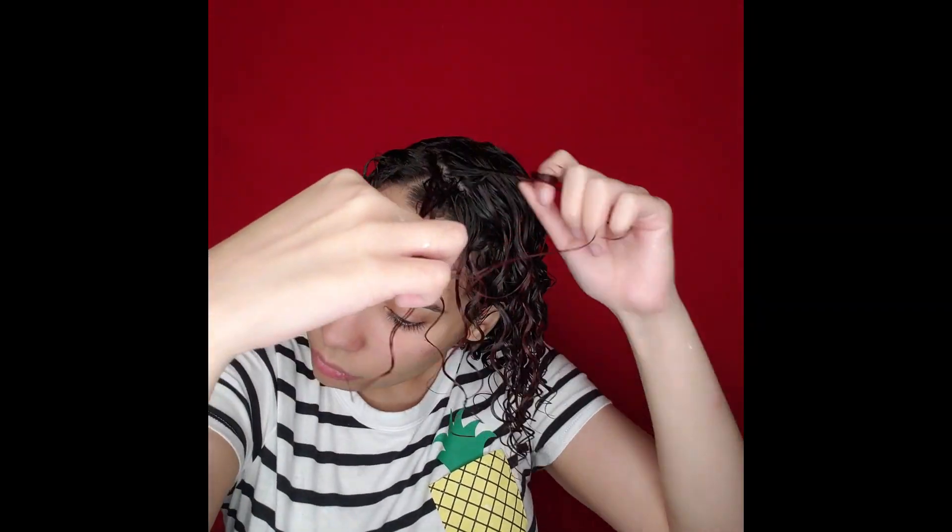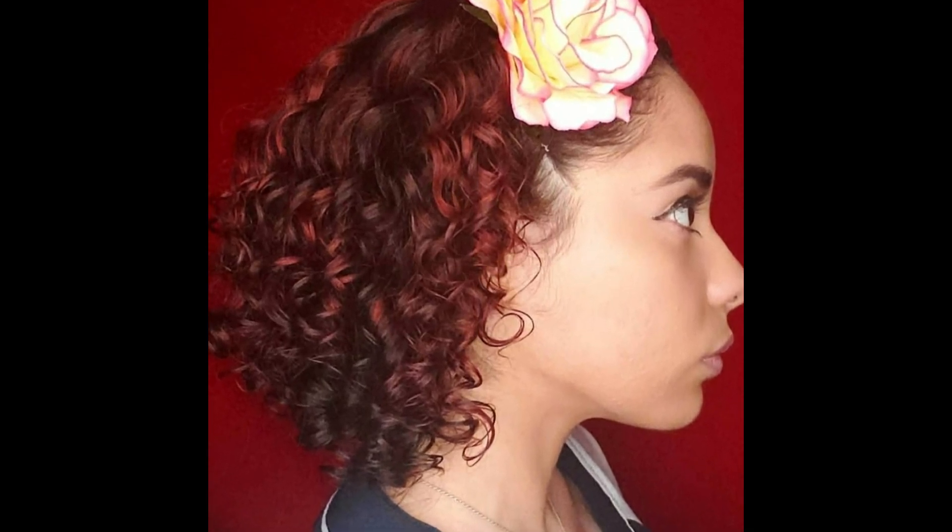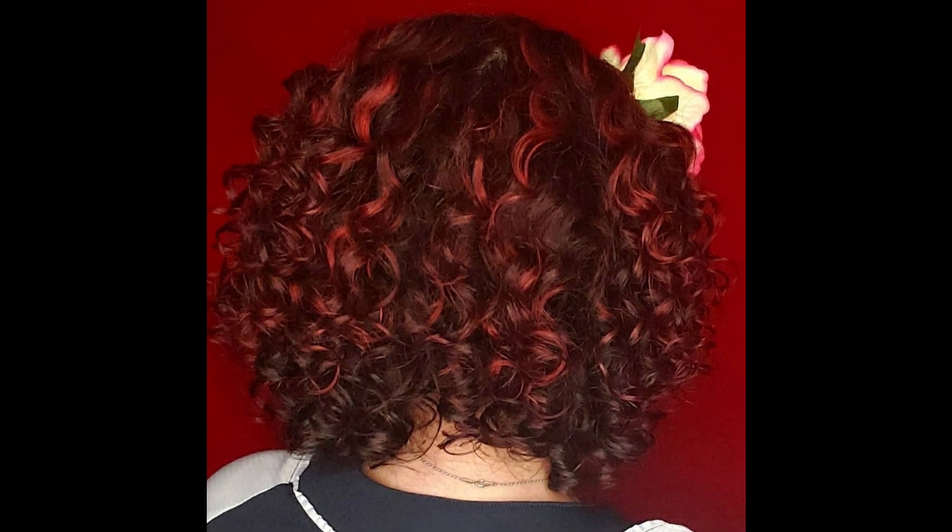As one of my last steps, I'm encouraging curl definition by doing a couple of finger coils on pieces of hair that I know are the most unruly. This is a great tip for transitioning hair — the parts that don't curl too well, finger coil them, and after a couple of months you'll see them start to define better. My last step is to remove any excess moisture with paper towels rather than microfiber towels. And boom — look at those results! Look at that curl definition, no frizz at all!